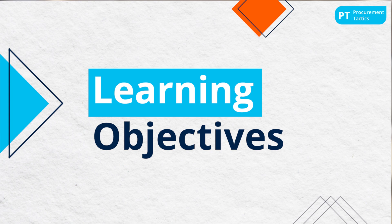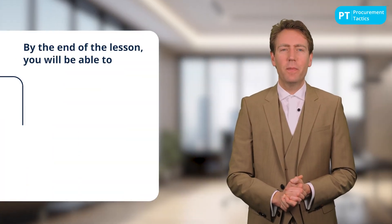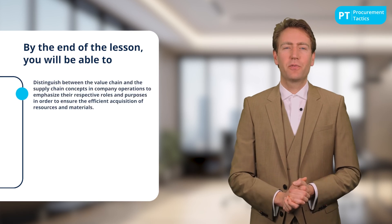Hi there and welcome to this lesson. Let's dive into something cool today — the complex realm of company operations, but in a way that's easy to get. We're talking about two concepts that often lead the industry of procurement: the value chain and the supply chain.